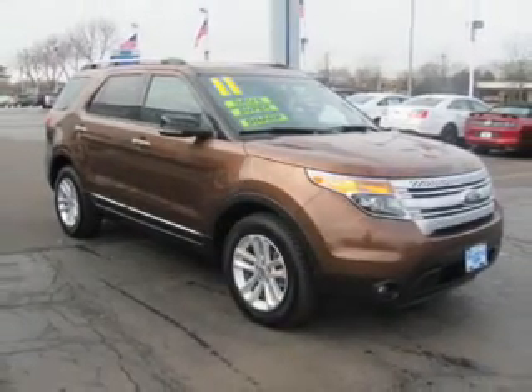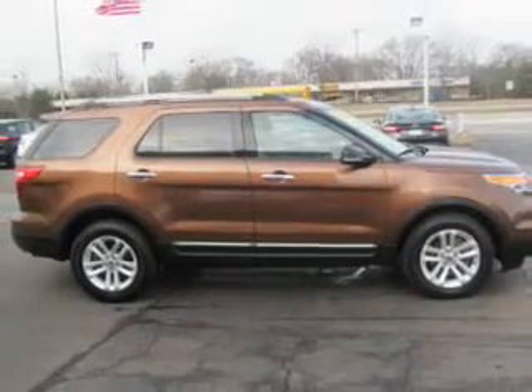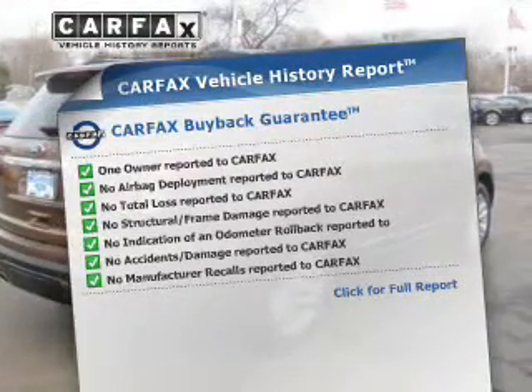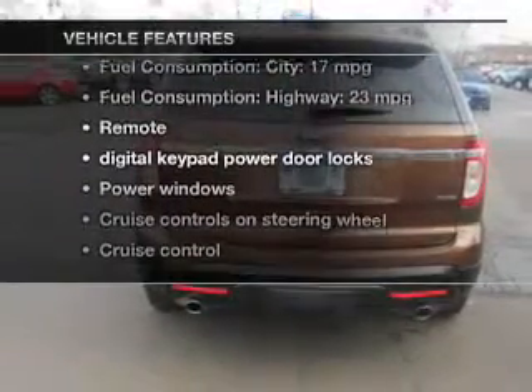Treat yourself to a premium sound system. The anti-lock braking system will help deliver you safely to your destination. Rest easy knowing this vehicle comes with a Carfax Vehicle History Report from Carfax, the most trusted provider of vehicle information. Plus, enjoy these notable features that are included in this vehicle.